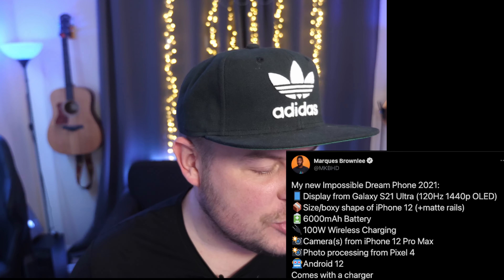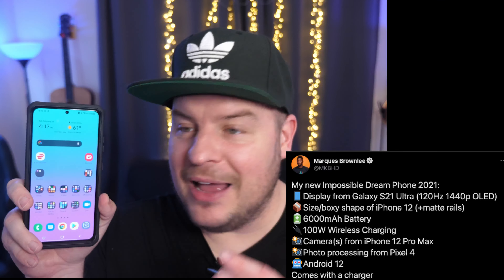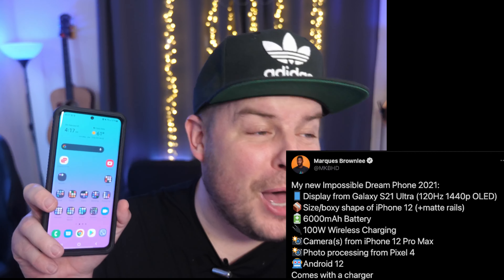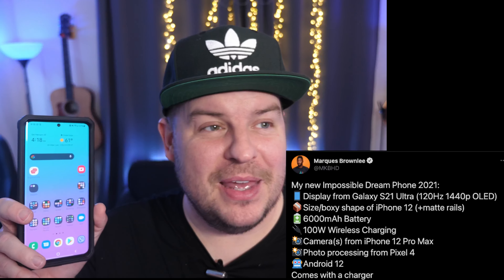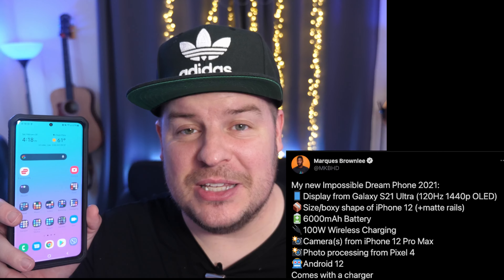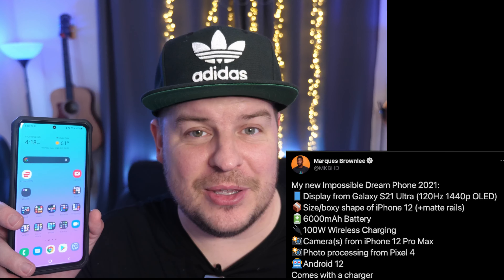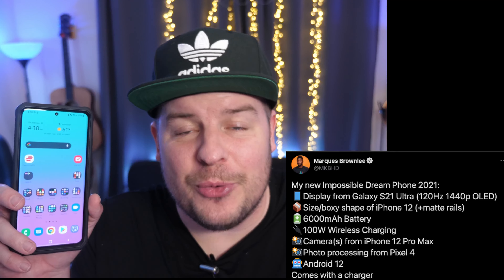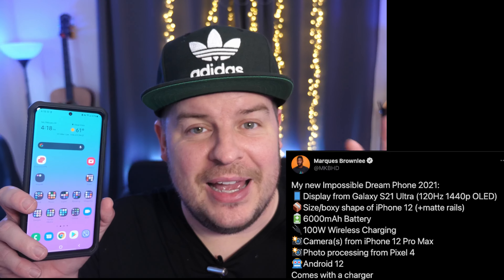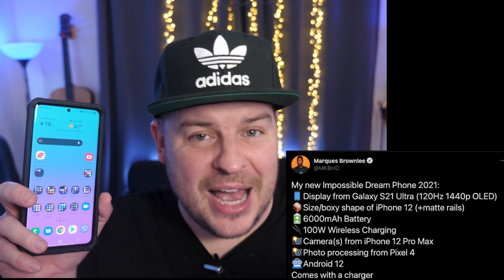He's saying he would want the display from the Galaxy S21 Ultra — 120Hz, 1440p OLED. The display is beautiful, but I would rather have a folding display. It's bigger, and that's really the main reason. So I would choose a Fold 2 display at this point in time, or it'll end up being the Fold 3. But the Fold 2 display — I love the display and I love the size of it as well. So I would go Fold 2.